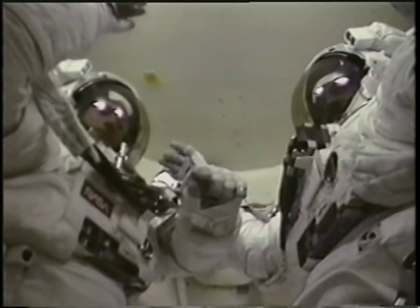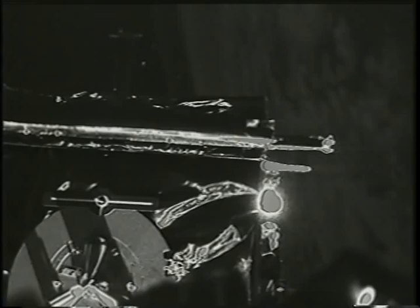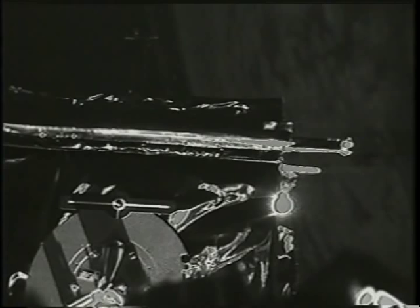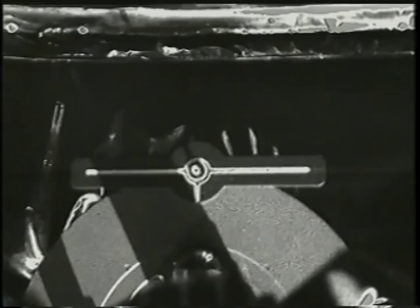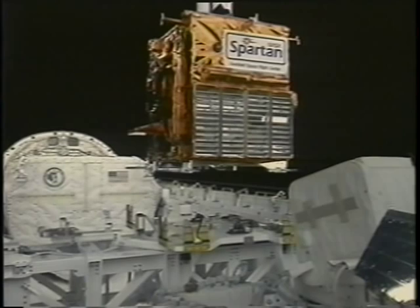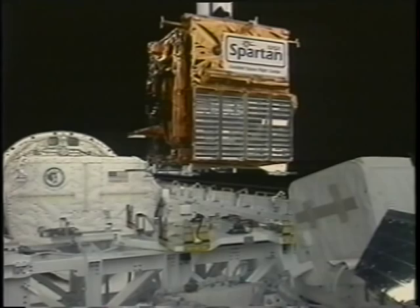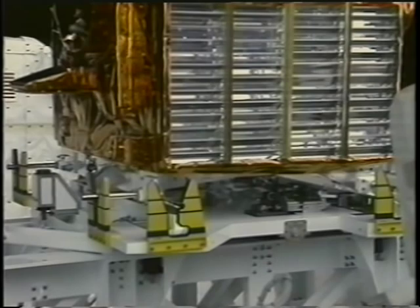After they waved goodbye to us, we had to get right back on getting Spartan retrieved. Jim was flying the rendezvous and you can see Spartan coming up. The robot arm is in the bottom center of the screen — I'm performing the retrieve at this point using the camera on the robot arm to get a good eye on how Spartan is approaching. Jim did a superb job of setting me up for the grapple, and that all went very smoothly. Once we got a hold of Spartan, we put it back in the payload bay. It went right down into the guides and latched up on the first attempt.